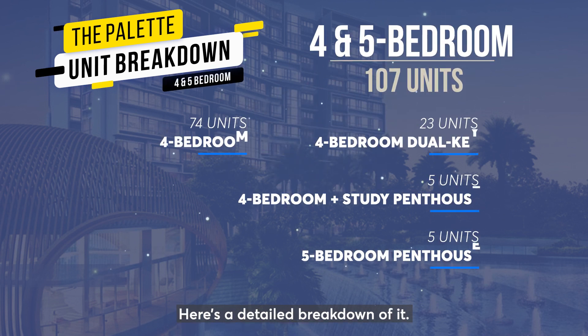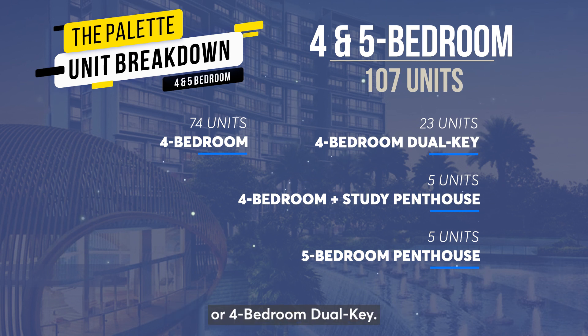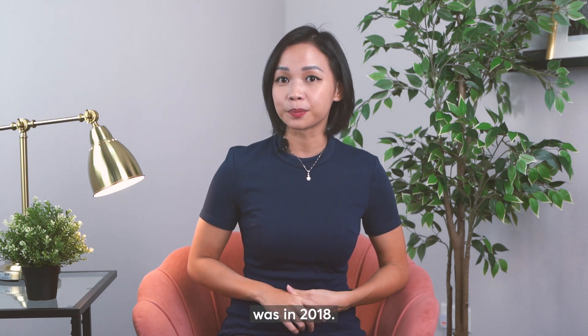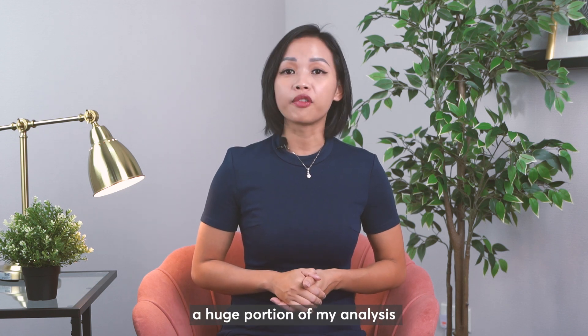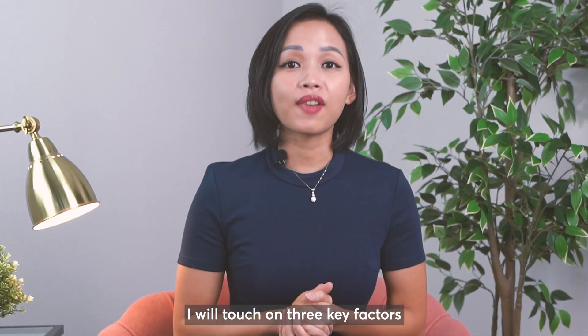Here's a detailed breakdown: the majority of the units are either 4 bedroom or 4 bedroom dual key. There are only 10 penthouses in The Palette, and the last time a penthouse was transacted was in 2018. Due to the limited available data, a huge portion of my analysis will be based on the 4 bedroom as well as the 4 bedroom dual key. I will touch on 3 key factors which have caused the main differences in price performance between the two unit types.